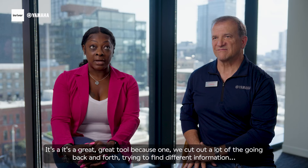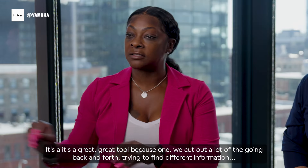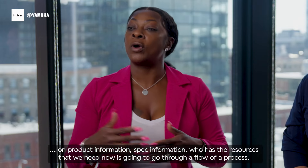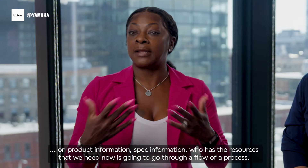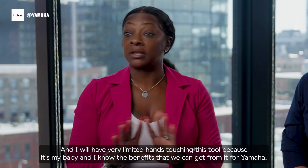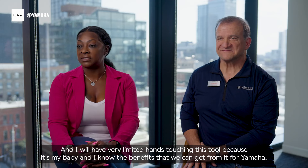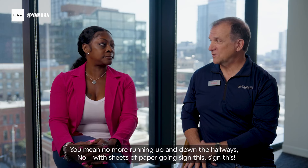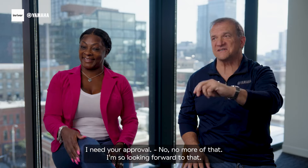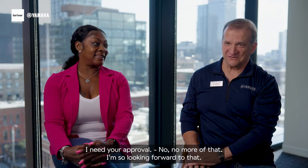It's a great tool because we cut out a lot of the going back and forth trying to find different product information, spec information, and who has the resources that we need. Now it's going to go through a flow of a process and there will be very limited hands touching this tool, because it's my baby and I know the benefits we can get from it for Yamaha. No more running up and down the hallways, no more sheets of paper going 'sign this, I need your approval.' No more of that — I'm so looking forward to that.